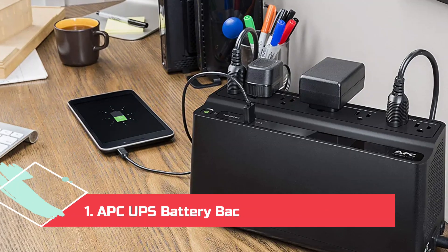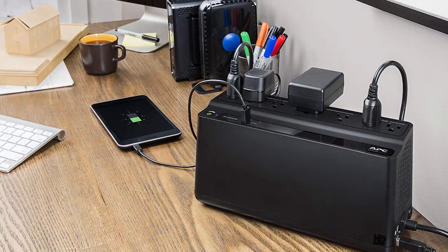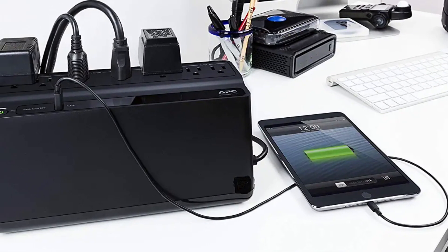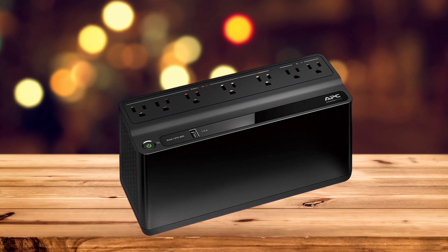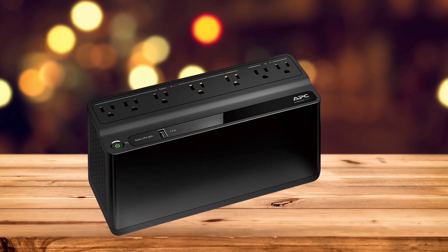At number 1: the APC UPS Battery Backup and Surge Protector. Not in search of a piece that will dominate your entire printer shelf? This is an easy-to-install UPS option that allows you to easily replace the battery within — but don't worry about that just yet, as the battery health from APC is good for an average of 5 years.